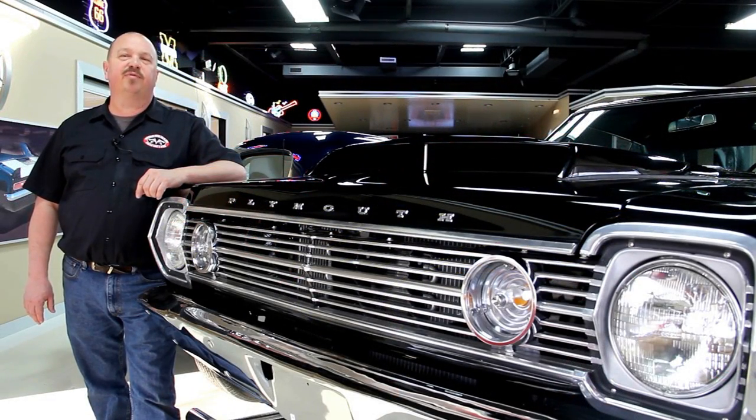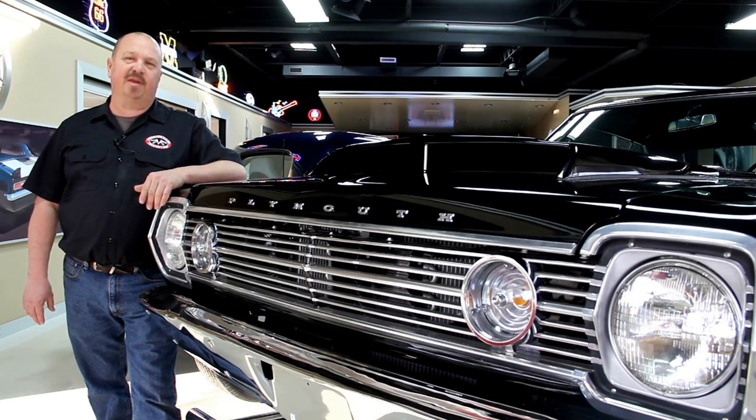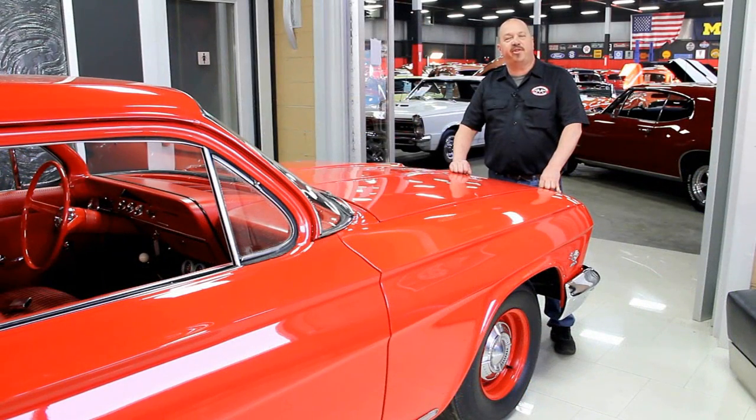If you've caught us on eBay and you're looking for the pricing on our cars, go to our website at VanguardMotorSales.com. All the prices for our cars are there on our website and it's also the reserve price on eBay — same price. Or you can just call Tom at 248-974-9513; he'd love to talk to you about the cars here at Vanguard.